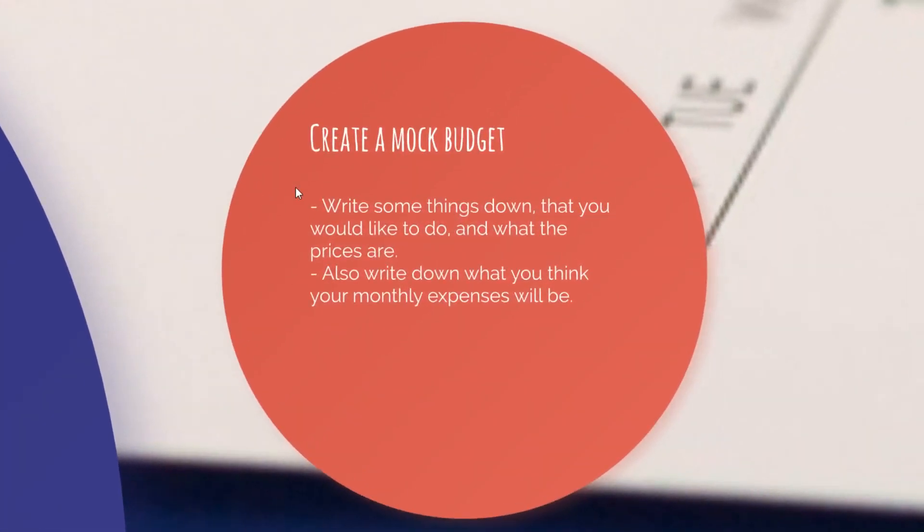Go ahead and write down things you'd like to do and what the prices of those things are. Also write down what you think your monthly expenses will be — for example, if you have a house, write down your expenses; if you have a car, write it down; your insurances, write everything down. Once you've done that, you have a little bit of a budget. Also add things you'd like to do, such as traveling or a Lamborghini — all those things.